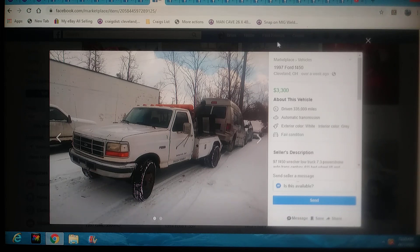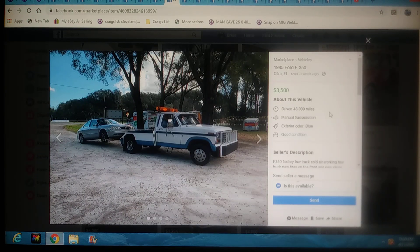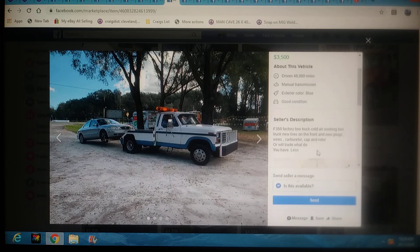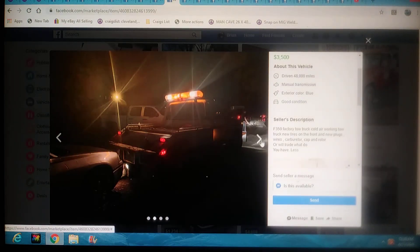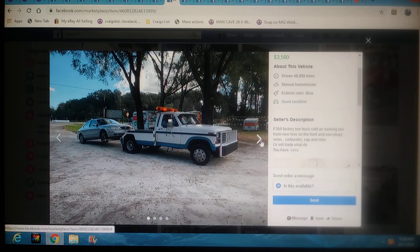On to another one — this one's $3,500 bucks in Florida, which is pretty cheap for anything in Florida. It's an 85 F-350. It's got a tow truck with working air — so it's got AC. New plugs, wires, carburetor. Will trade — what do you got? It sounds like it's completely operable, so for $3,500 bucks, you're towing them.